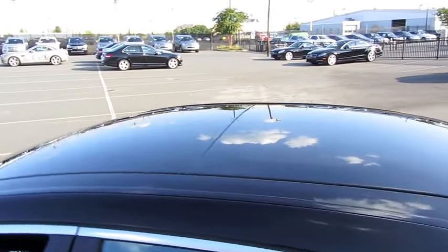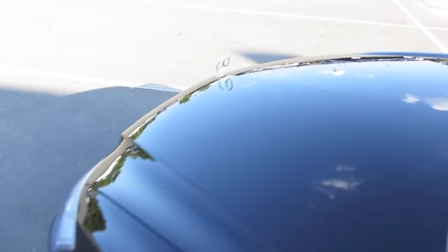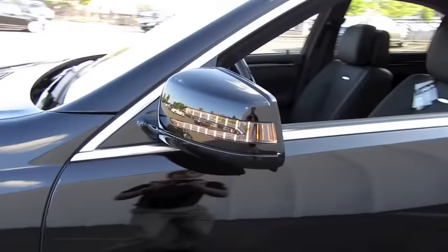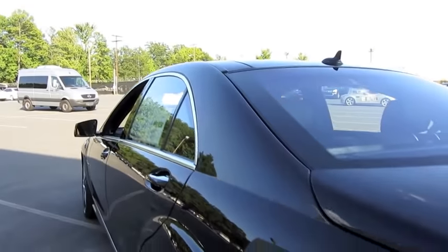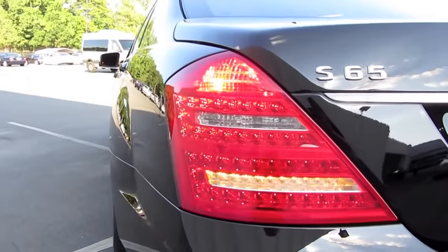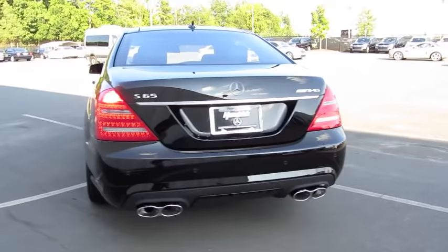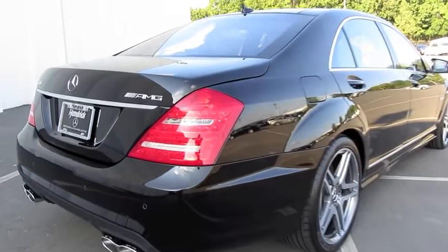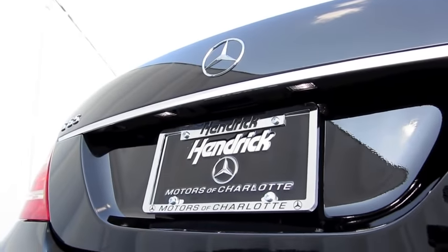Full panoramic glass roof. Automatic rain sensing wipers, as well as LED turn signal mirrors with lane departure warning assist and blind spot detection — and they're also heated. LED tail lamps, quad chrome exhaust tips with rear parking assist, LED license plate lights, and your rear backup camera.